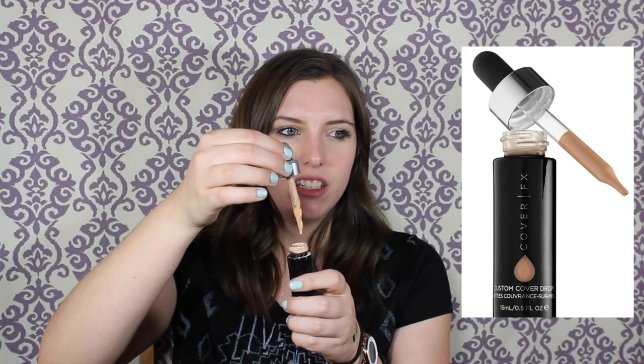Next I have the Cover FX Custom Cover Drops. I'm torn because this is what I use to darken my lighter winter foundations. But look at that wand — it just looks watery and soggy. I think it's past its due date, so I'll have to get rid of it. I really do like it for darkening up winter foundations though, and I will repurchase it.